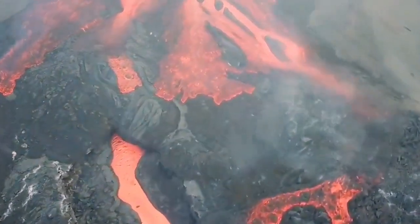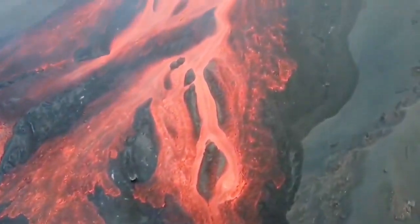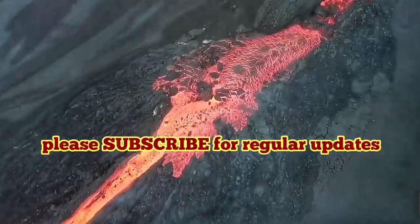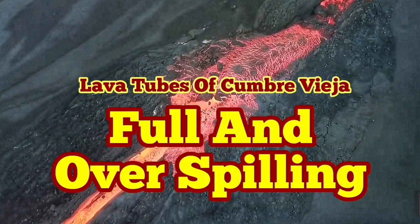This will be fascinating, when all this finishes, decades later, to go and see these lava tubes — if it is safe. This is the hottest volcano I've ever seen. It comes directly from the Earth.